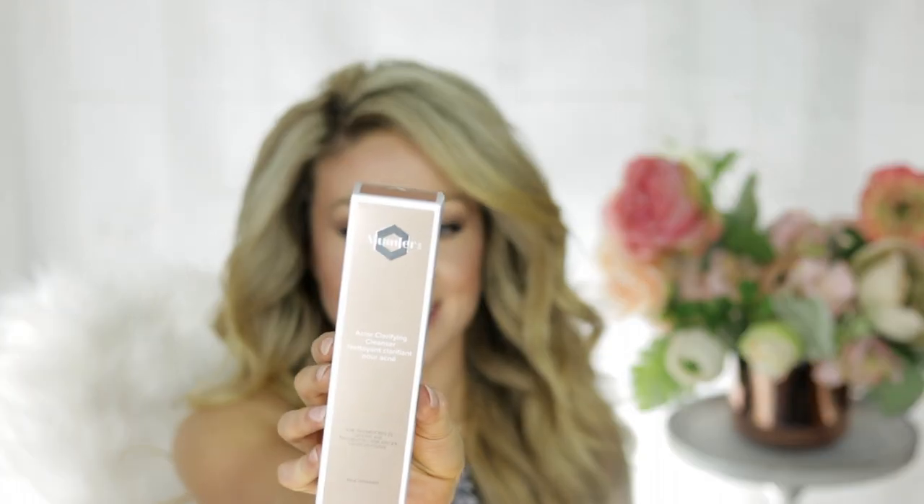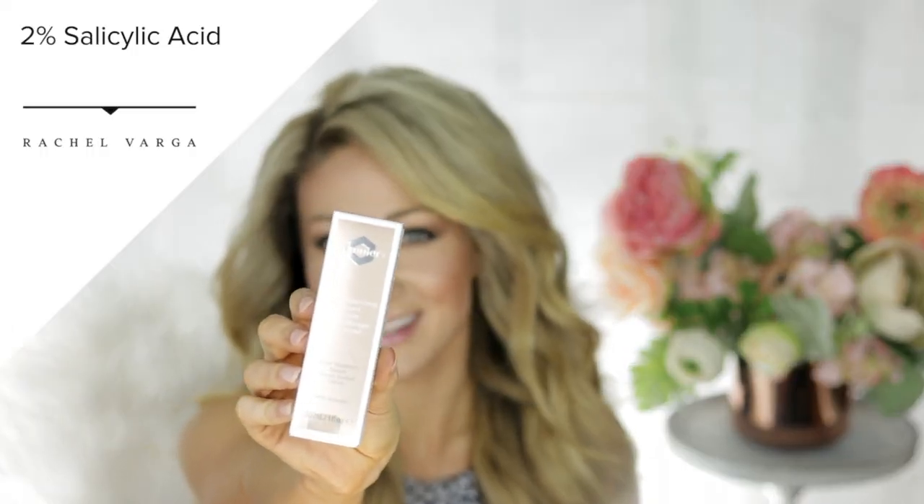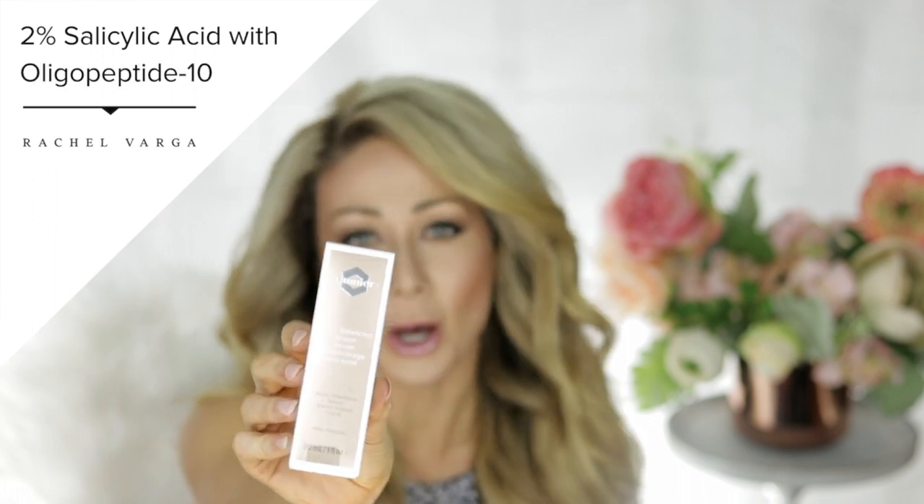The Acne Clarifying Cleanser has salicylic acid which penetrates pores to help control acne and allows the skin to heal. Next up, the Acne Balancing Serum rocks because it contains 2% salicylic acid, working synergistically with oligopeptide 10 to help prevent breakouts. Use this one morning and night.